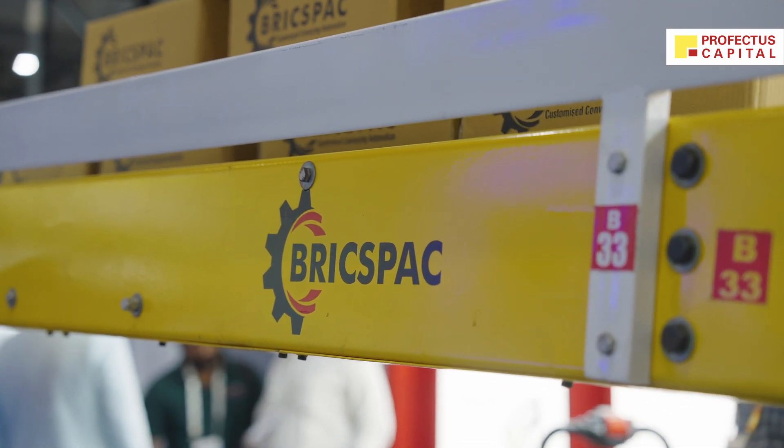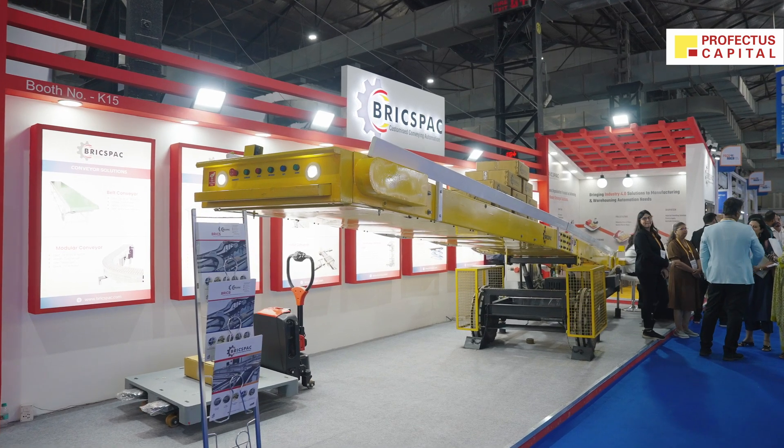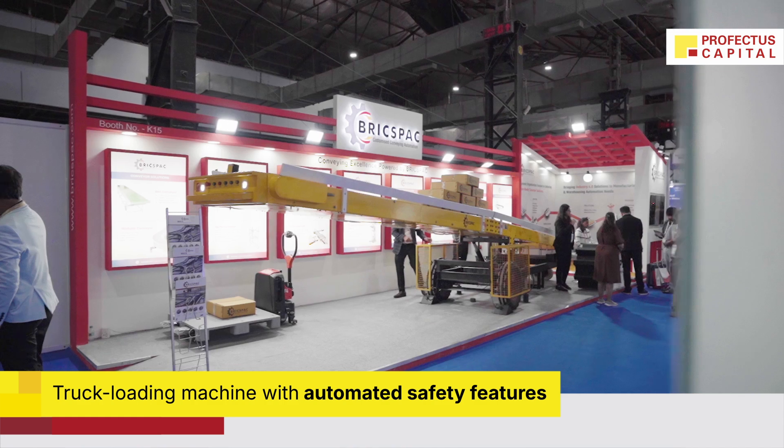At Pack-Mac right now we are showcasing our truck loading solution, which is generally used for loading trucks. This is our very premium model, which includes safety features — for example, if the material is moving forward and someone is not picking it up, the conveyor will stop automatically via sensor, avoiding damage so the material doesn't fall down.